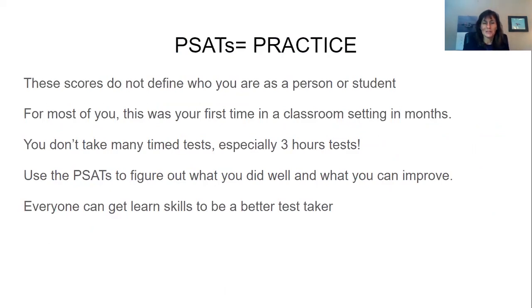There are definitely skills that you can improve on. For most of you, this is your first time in a classroom setting in months. So if you did well, that's awesome, because you had a mask on and you're sitting there for several hours for the first time in a very long time. So we use the PSATs to figure out what did you do well and where do you need to improve.